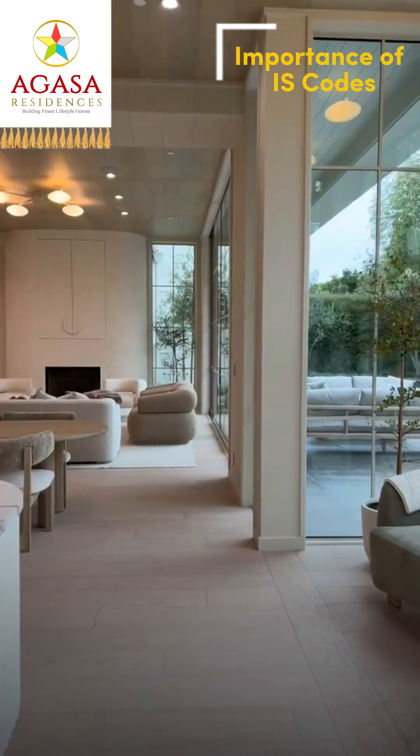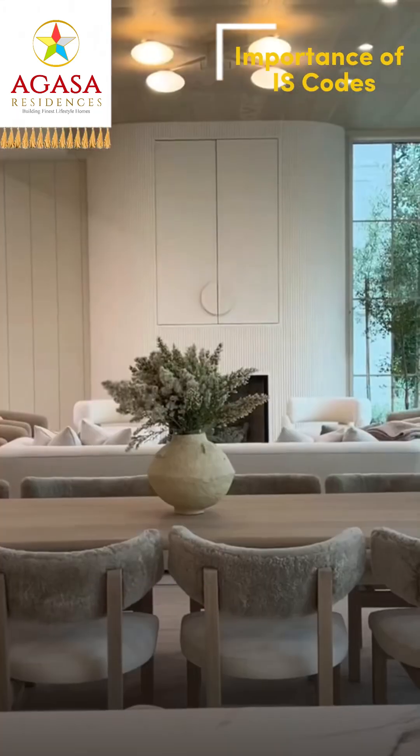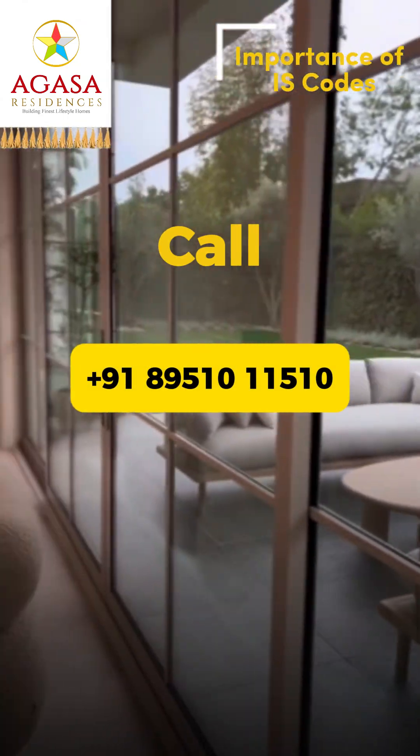Planning to build your dream space? At Agassah, we follow these exact standards, so you get nothing but the best. Contact us right now for a free consultation.